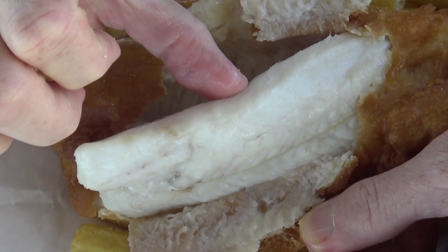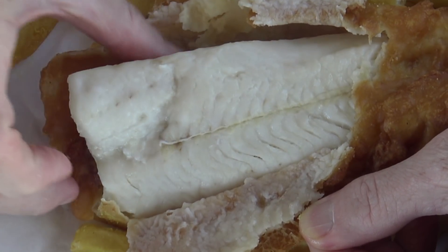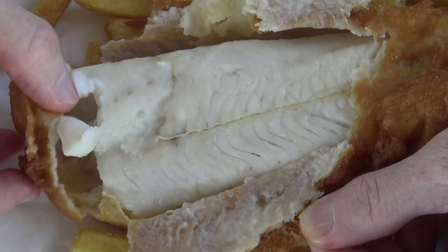Yeah, that's a bit rough. That piece of fish — it says it's cod but it's a bit rubbery and a bit, well, average.